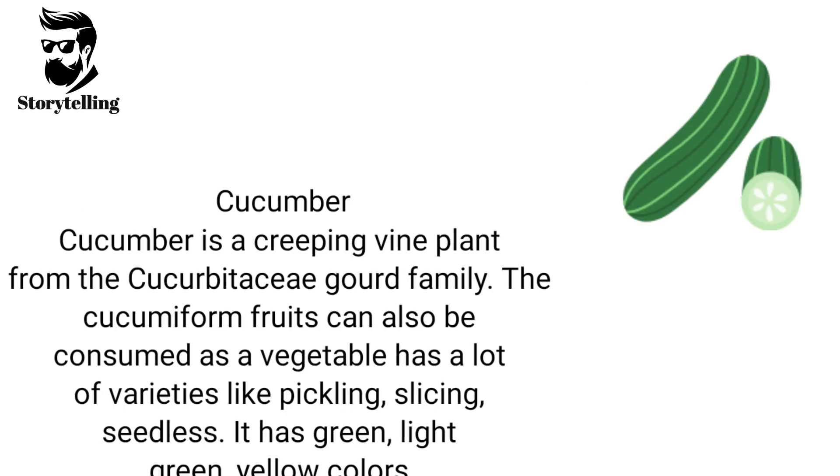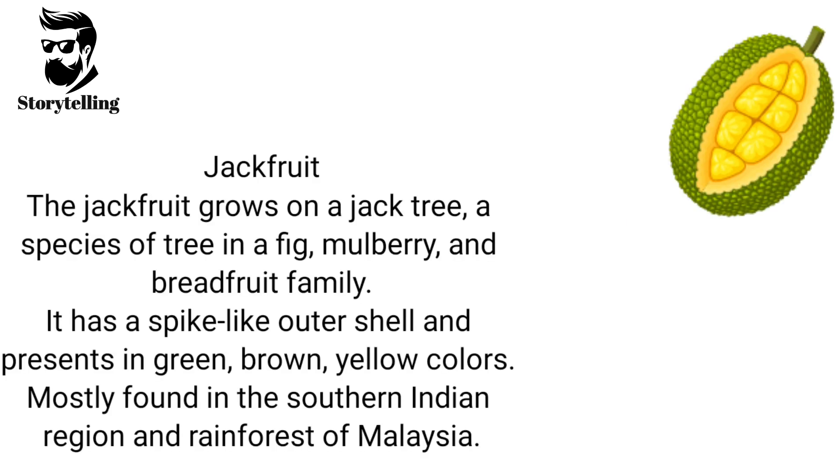Cucumber is a creeping vine plant from the Cucurbitaceae gourd family. The cucurbit fruits can also be consumed as a vegetable and has a lot of varieties like pickling, slicing, and seedless. It has green, light green, and yellow colors. Jackfruit grows on a jack tree, a species of tree in the fig, mulberry, and breadfruit family. It has a spike-like outer shell and presents in green, brown, and yellow colors. Mostly found in the southern Indian region and rainforests of Malaysia.